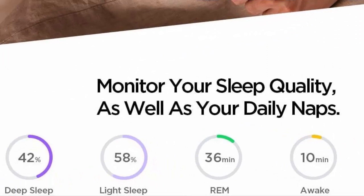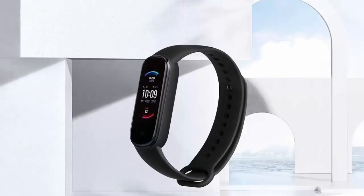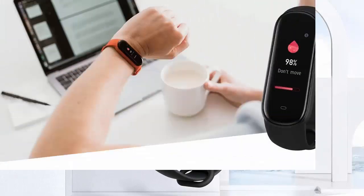15-Day Battery Life — say goodbye to daily recharge. With a fully charged Amazfit Band 5, you don't need to bring a charger for a two-week trip on a single charge. It has enough power to get you through two whole weeks, worry-free.